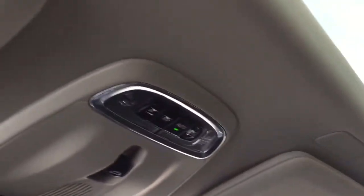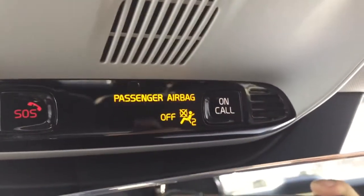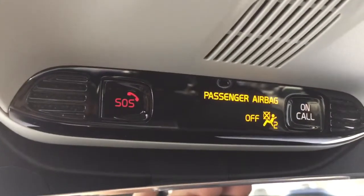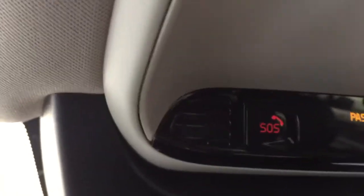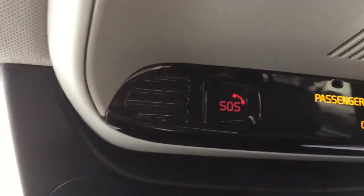On the top we have an SOS button and an OnCall button. You can call Volvo and ask any question about your car — they can scan the system and run diagnostics for you. You can press OnCall or SOS when something happens, like a minor accident or collision, or if you can't drive the car anymore.